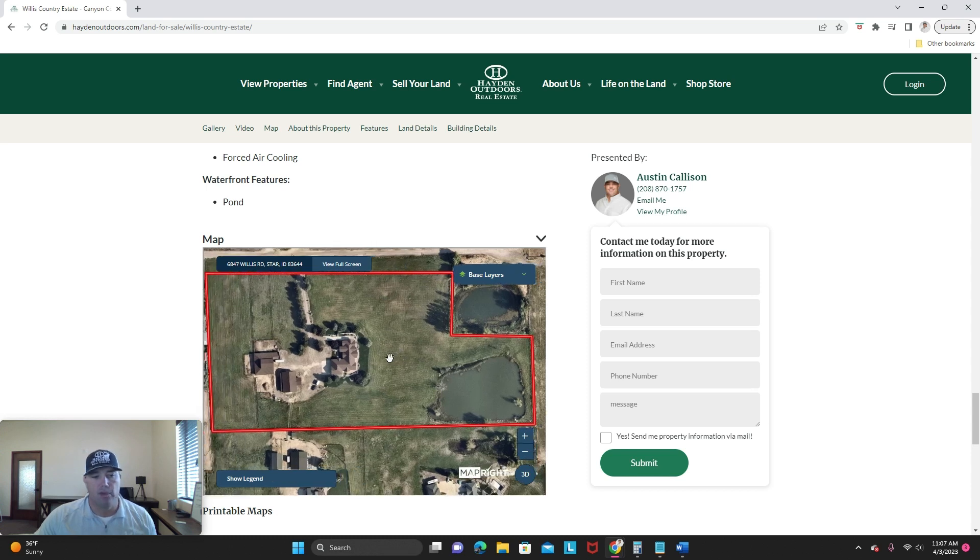Just an intro video for you to take a look. Let us know if you have any other questions. You can go to HaydenOutdoors.com, click on Idaho, and see all of our listings. Be sure to check out the Willis Country Estate. Thank you for watching.